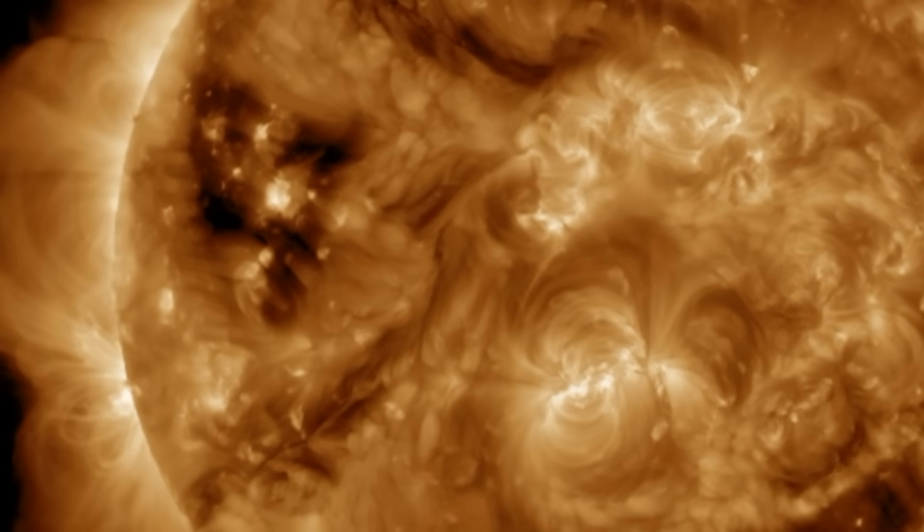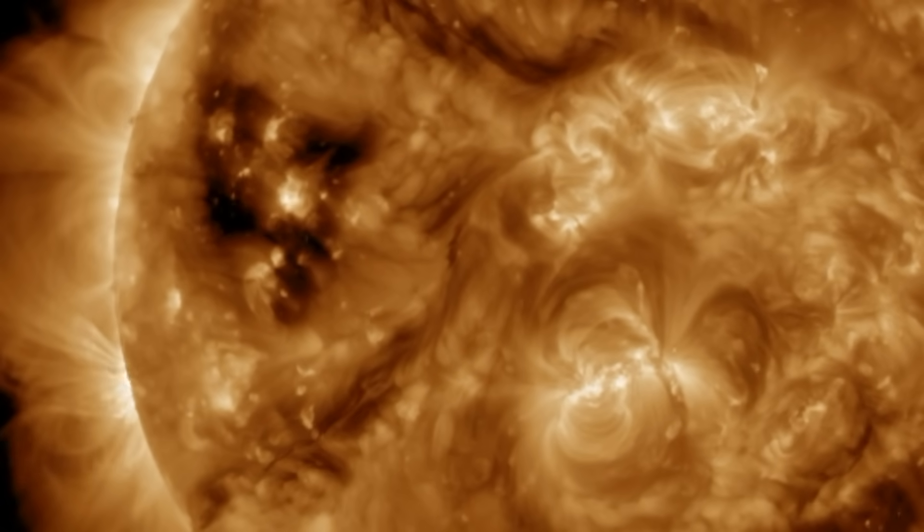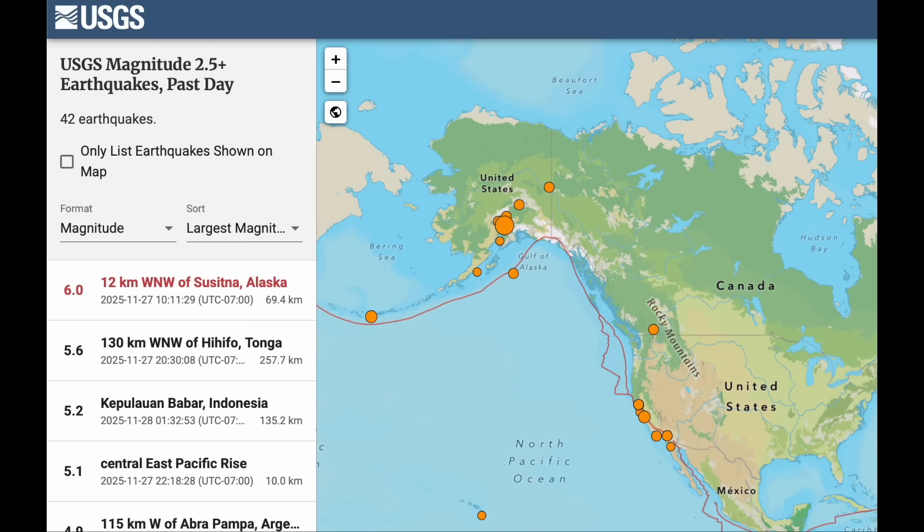Told you to enjoy that quiet while it lasted. Space weather expected to return in December. Top quake of the day was luckily out in the middle of nowhere, Alaska. The nearest town did feel the shaking, but it was far enough away that damage was minimalized.